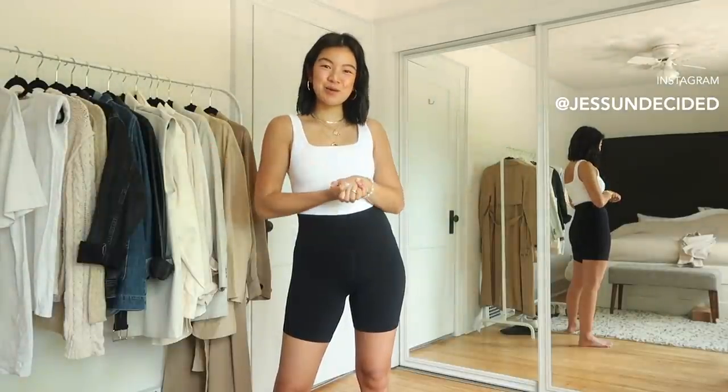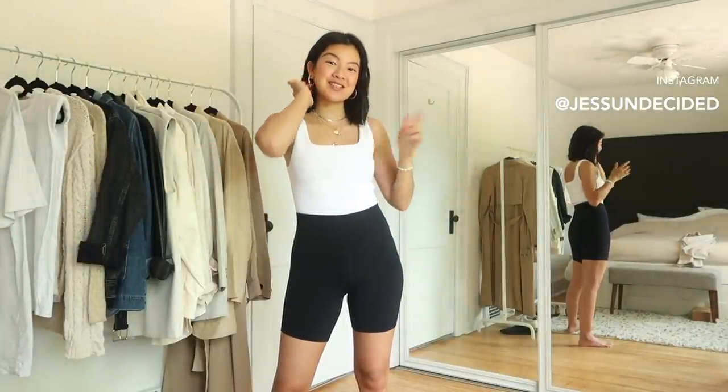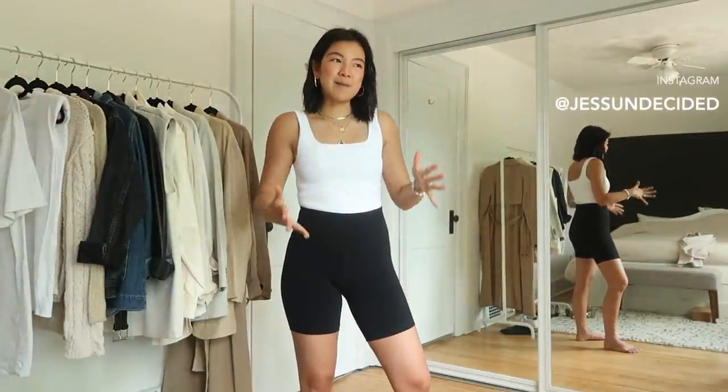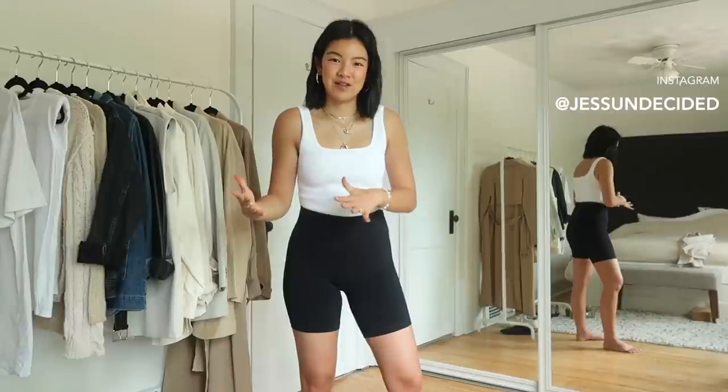Hey everyone, welcome back to my channel. Today I am going to be doing a bike short styling video. This trend I've been hemming and hawing over for a while now, but I think I've landed on the side of loving it.